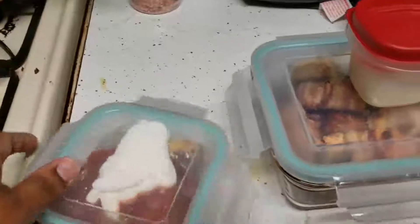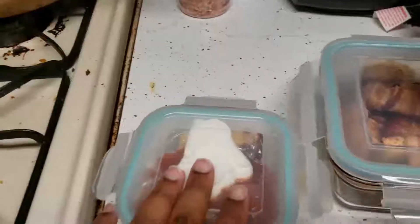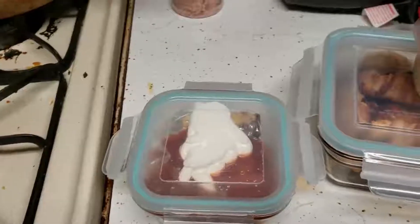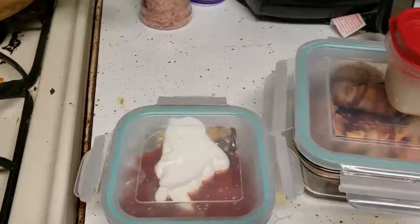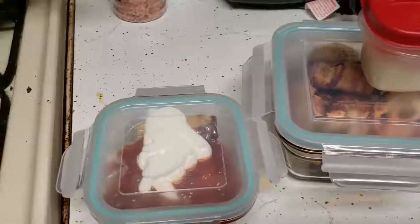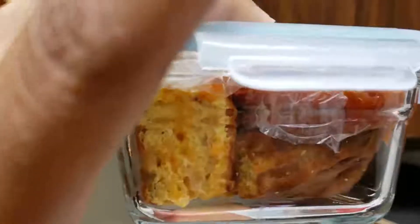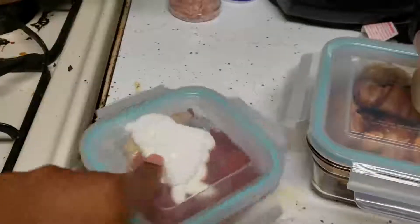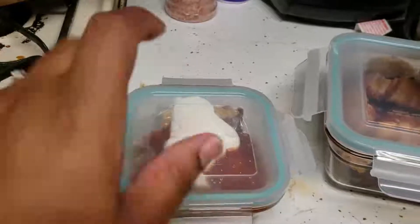For her breakfast, last night I made a green chile bake with eggs, cottage cheese, sharp cheddar cheese, a third cup of whole wheat flour, green chilies, green onion, and seasonings. It turned into like a casserole — you can see the layers of cheese. I put a little plastic wrap on top so she can warm it up, along with sour cream and salsa.